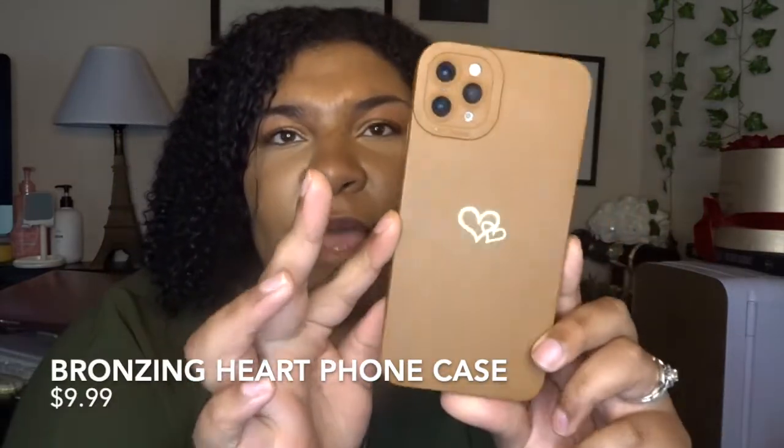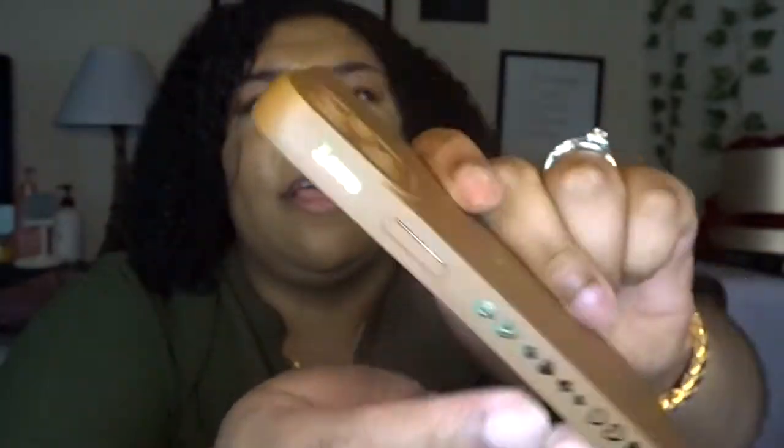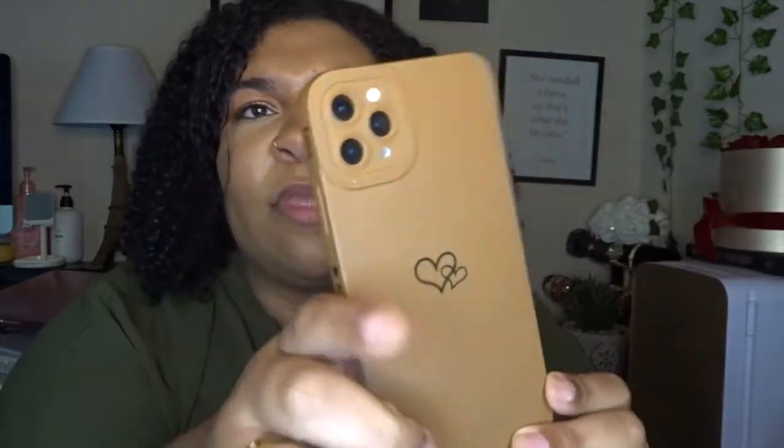The next thing I love is this brown phone case — look at it, it's cute! This was off Amazon. I love brown right now and I just had to pick it up. It has little hearts on the side and it's like a bumper, which I love. It's just a beauty.